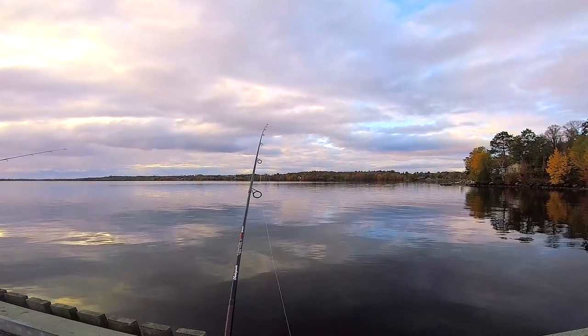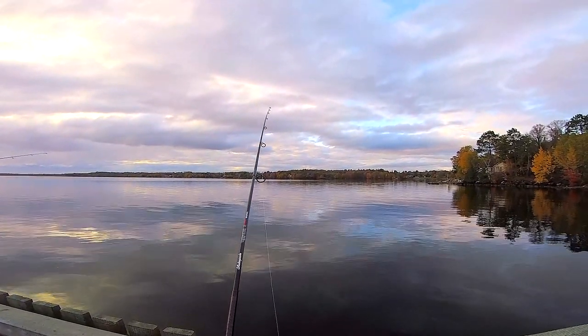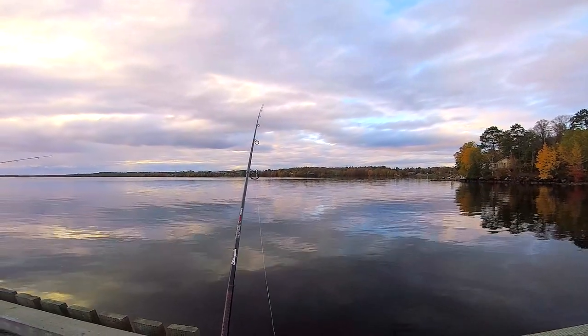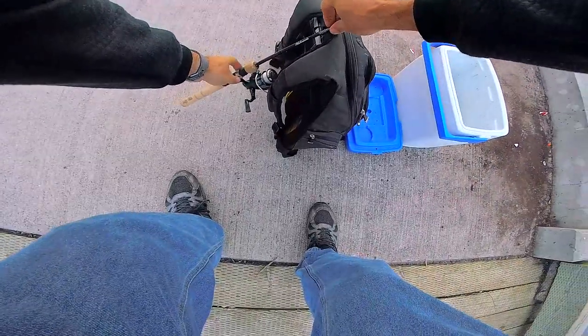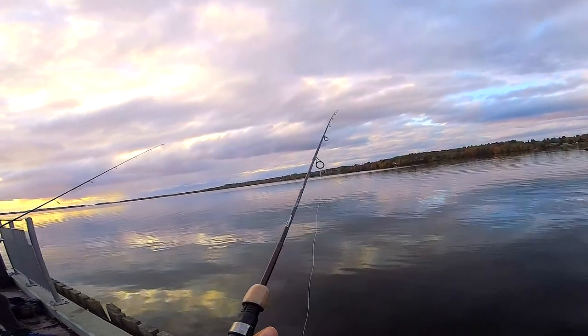Decided to switch things up. When you see one fish get caught, you're like — bait casting's fun and all, but you know what's even more fun? Catching a fish. Bait caster out of the way. Here fishy, fishy, fishy — that's how you do it.